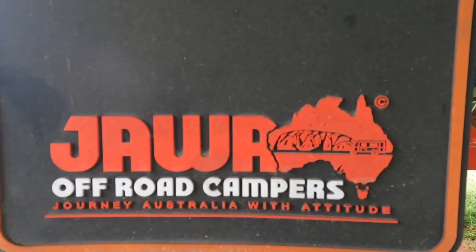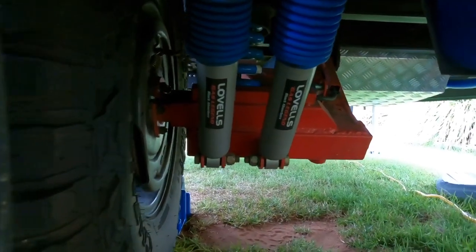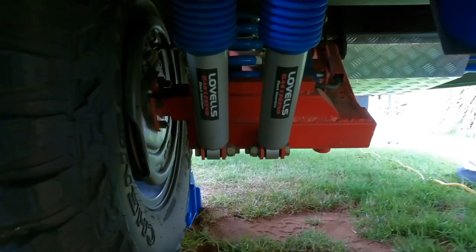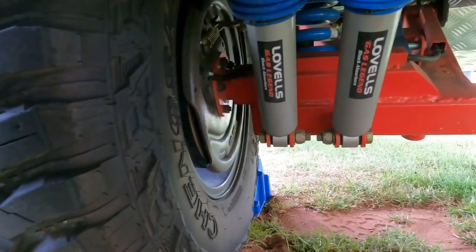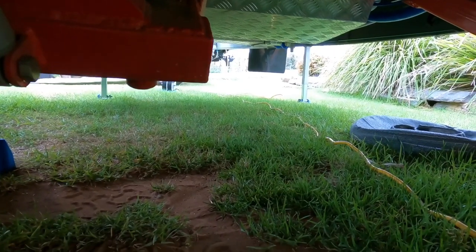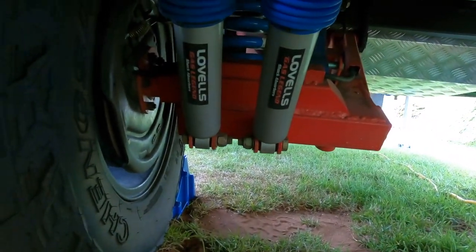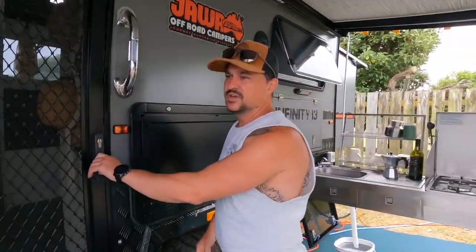I've jumped under the van for a quick tour. First: Lovells shock absorbers — really well known in Australia for performance and safety, and one of the things Jawa do to differentiate their vans from competitors. Next, the wheel bearings are all replaced with Koyo Japanese bearings — highest quality, used by Toyota worldwide and many other manufacturers. Everything under the van is really neat and tidy, super heavy duty. One of the water tanks is nicely protected by checker plate in case rocks fly up. Beautiful underbody safety and performance built into one.